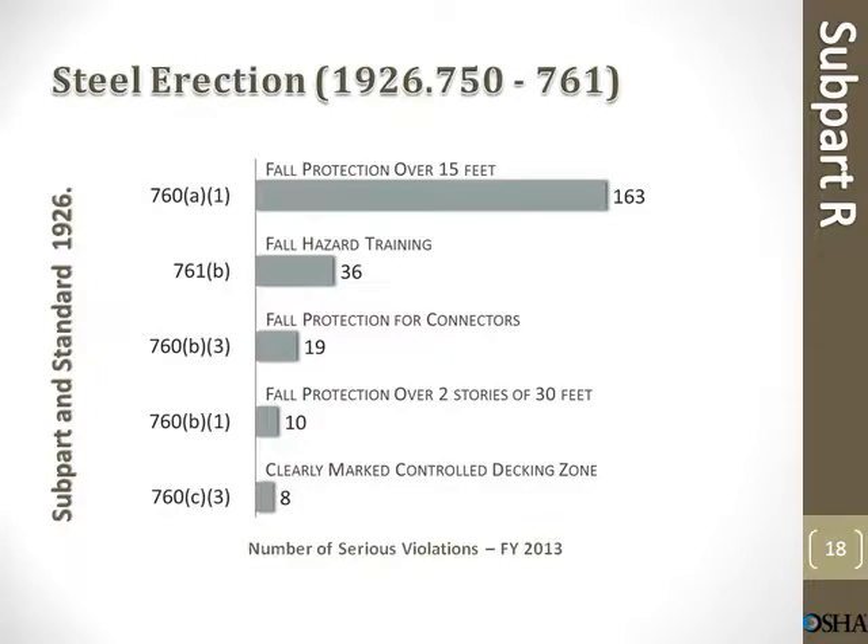Steel erection. Fall protection over 15 feet: 163 violations. Fall hazard training: 36 violations. Fall protection for connectors: 19 violations. Fall protection over two stories or 30 feet: 10 violations. Clearly marked controlled decking zone: 8 violations.